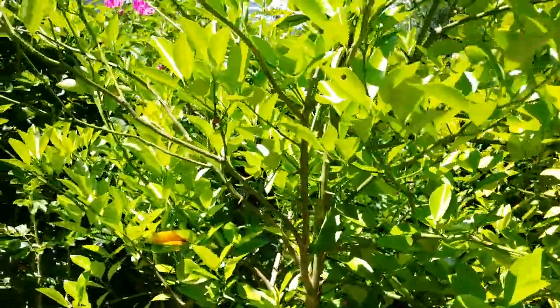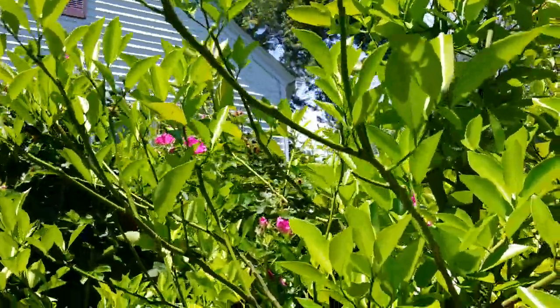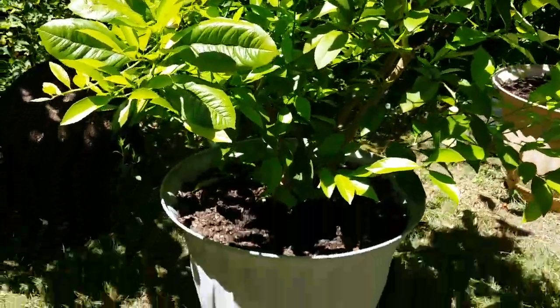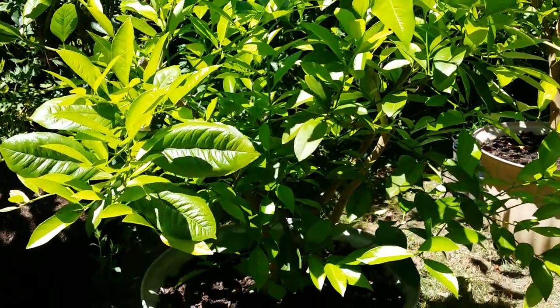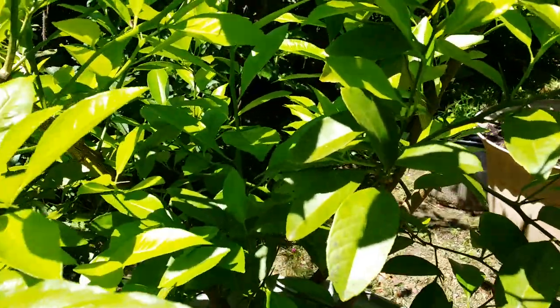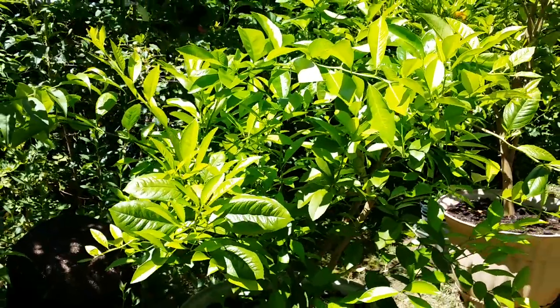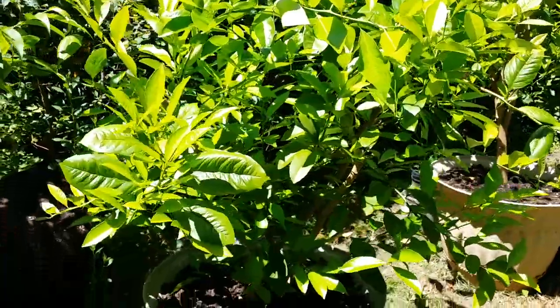The bald spots are filling in — there are some new leaves coming. It's filling in. And this is the tangerine, the sour tangerine. It's filling up too because I pruned it so hard — I really cut all those big branches because it used to be so huge. Now it's filling up again — more lush with new leaves.